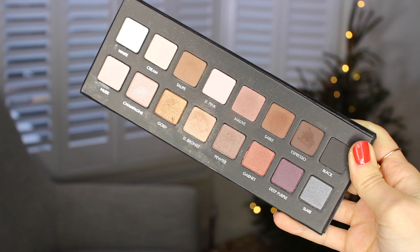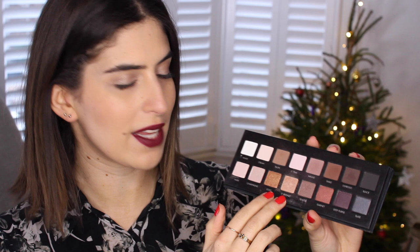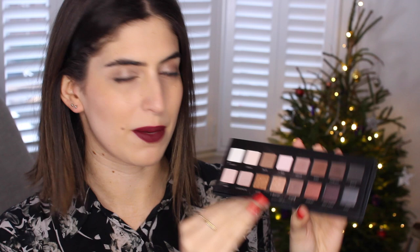The Lorac Pro palette I finally picked up when I was in America, halfway through the year. It's a really great eyeshadow palette — there's a reason why everyone raves about it. It's got beautiful warm tones; the gold and the light bronze are my two favorites. There are also some nice deeper browns and plums. It's a great palette, I love the packaging, and I'm really happy I picked it up.